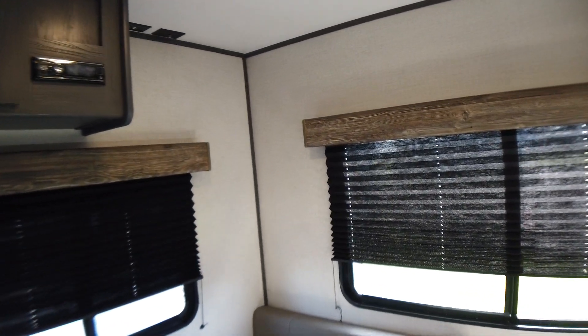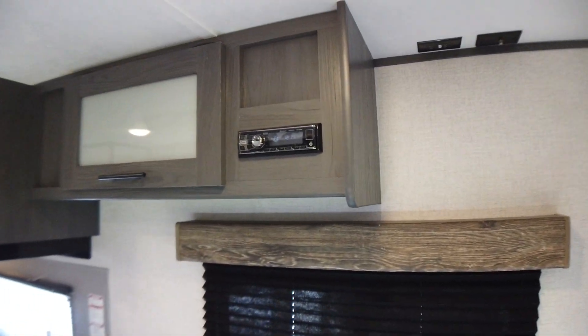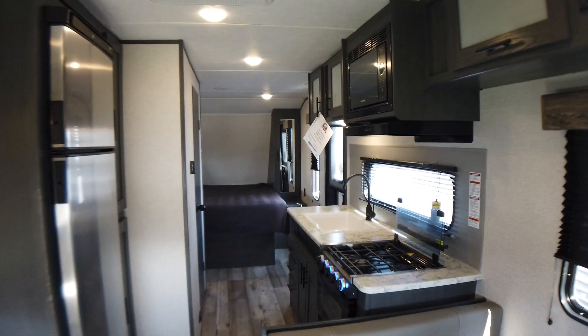Coming back here, I can put a TV up right next to the AM/FM and Bluetooth stereo. Here's a quick look from the very rear of the coach to the front.